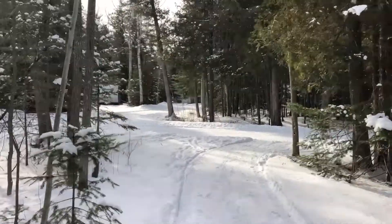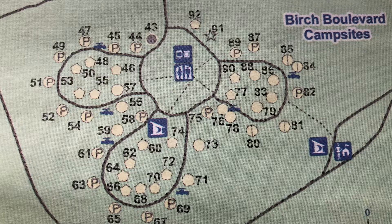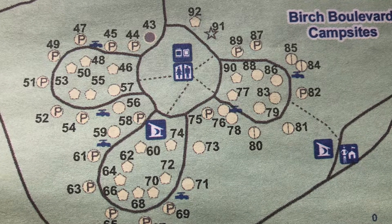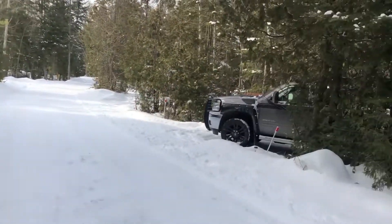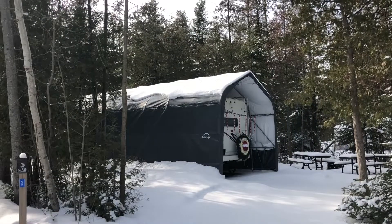Our yurt number 60 is in the Birch Boulevard campsites in the Algonquin campground. The campsites are in a clover-type design in the roadway, so everything loops back to the center with the comfort station in the middle. This is a super busy road — there are quite a few trailers here that actually stay through the winter, with Christmas decorations and lights and ornaments up.